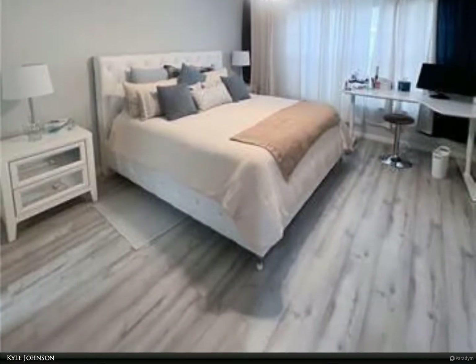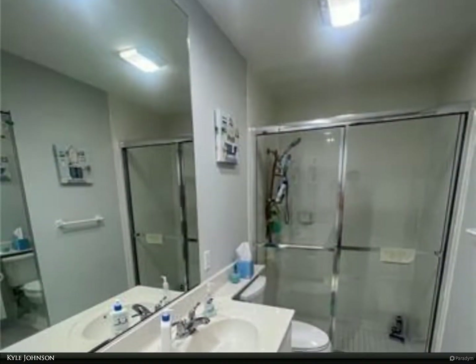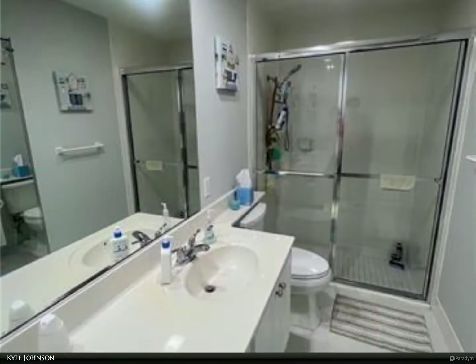Come experience life at Village Walk of Sarasota the right way. Schedule your private showing today. For more information, review the details below.